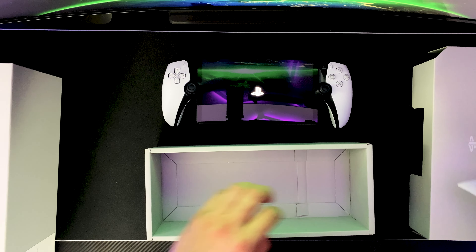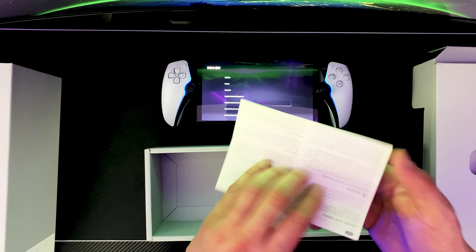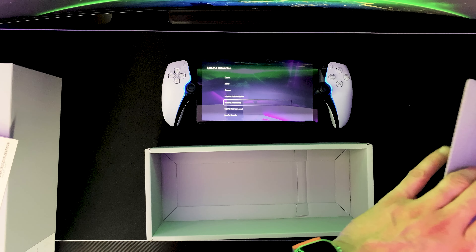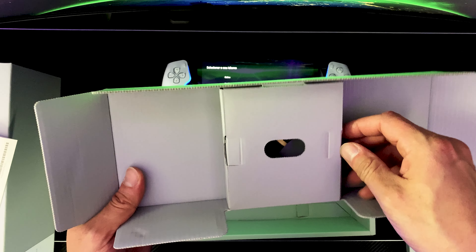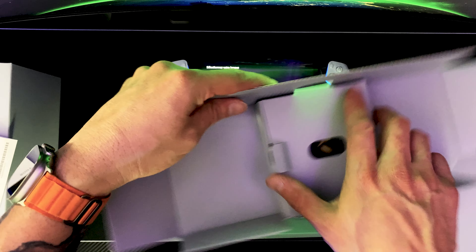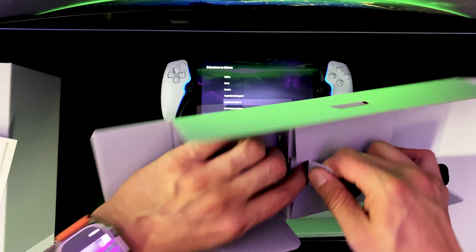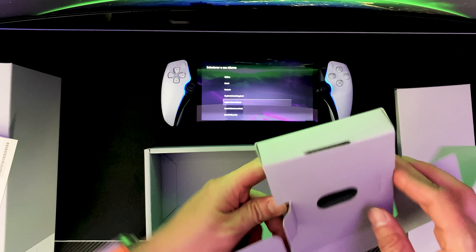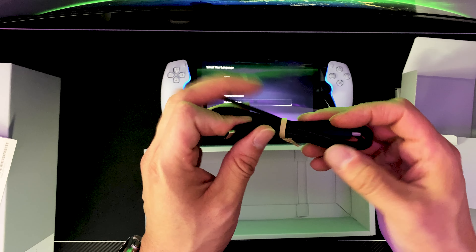Let's go ahead and power this on for the first time. There you go — you've got the PlayStation logo right in the middle. As this boots up, let's see what else comes inside the box. I would have thought this came with an actual charging cable — wait a minute. Are you serious, Sony? You guys did not include a charging cable?